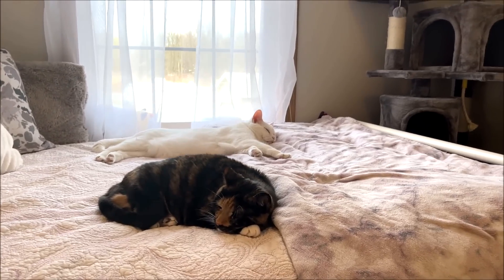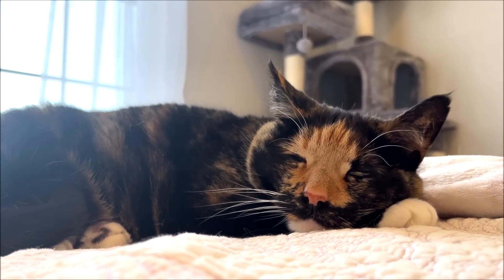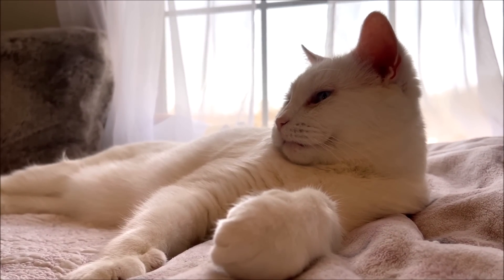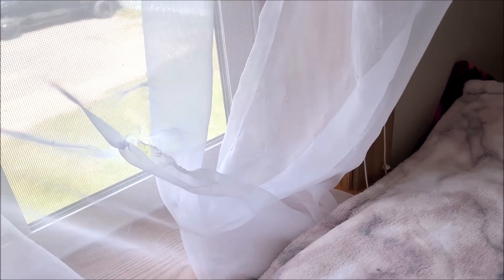Once I started recording they all of a sudden wanted to hang out, which happens every time I record a Star Stable video too. They just like listening to me. Actually Snowball's deaf, so he can sense the vibes and he likes it.